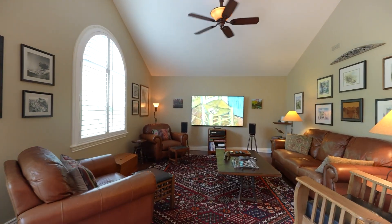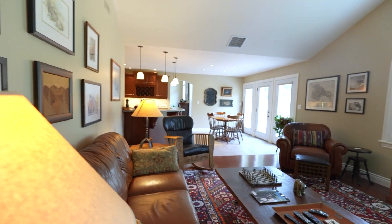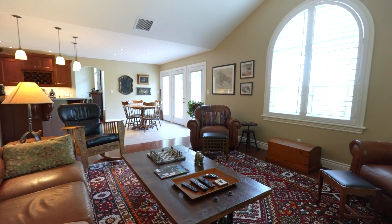I can just picture myself coming here to relax and have my morning coffee, or maybe sit down and read a book at night. This space is just designed to be lived in and enjoyed.